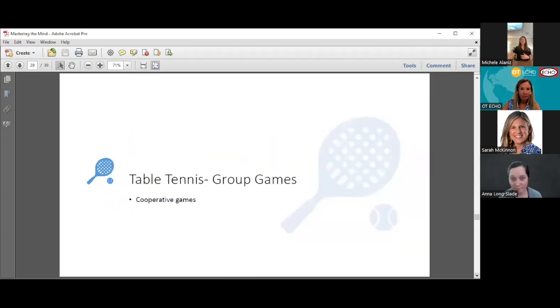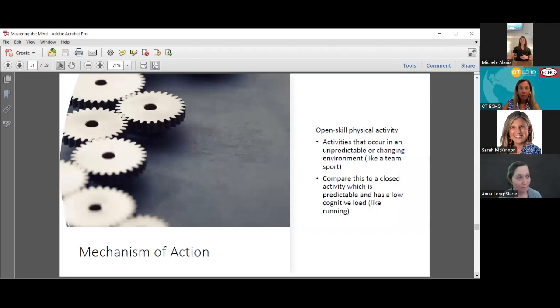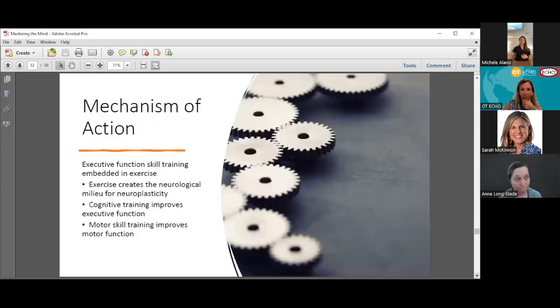After that, they do group games — cooperative games where you're playing with another client or person, increasing social engagement. Then finally a cool-down. They found quite a bit of progress with clients using this protocol. The mechanism combines open-skill smart exercise in an unpredictable environment with high cognitive load, plus the exercise-induced neuroplasticity that helps solidify connections being made during cognitive judgments through the motor training.